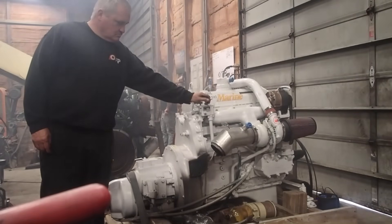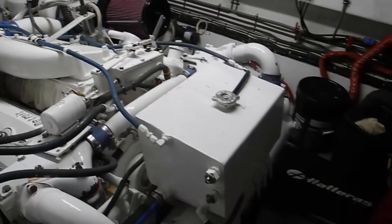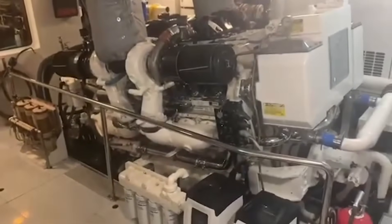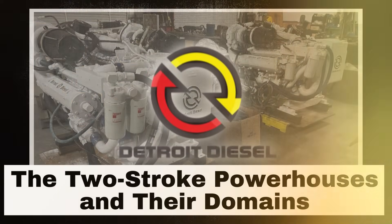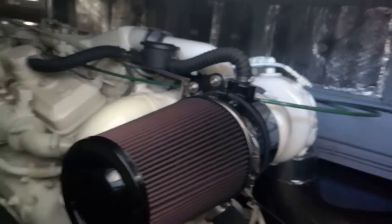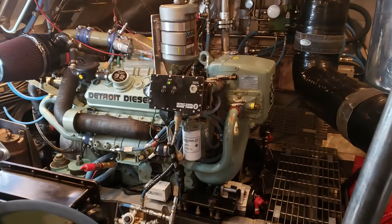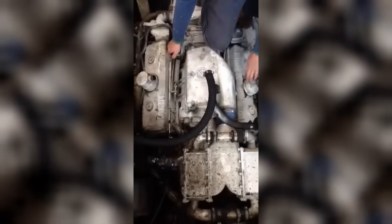Today, we're digging into why holding onto these legends might be the worst decision a captain can make, plus revealing the next generation of technology that's replacing them from marine propulsion. Detroit Diesel's marine empire was built on a simple philosophy: create engines so tough they could handle anything the ocean could throw at them, with the confidence to believe bigger was always better.